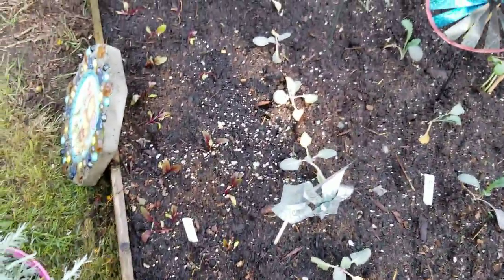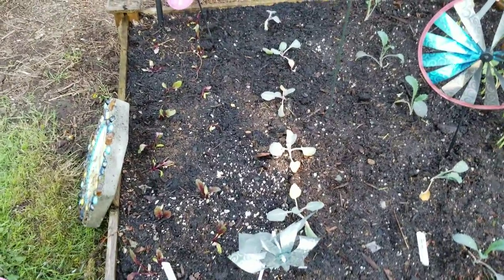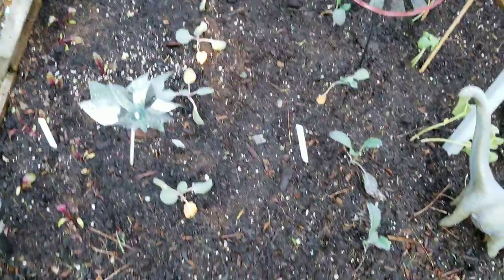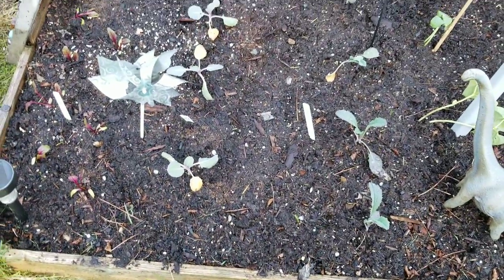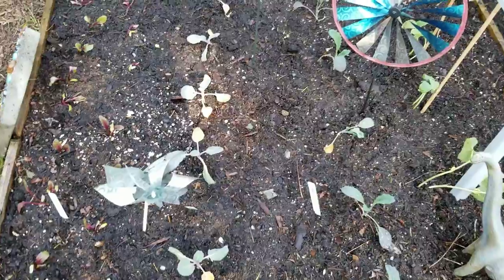This first row — first two rows here are red beets and I just planted these like a week ago, so nothing for progress, but just to show you what you will see hopefully in a few weeks, or probably a month from now when I film again.